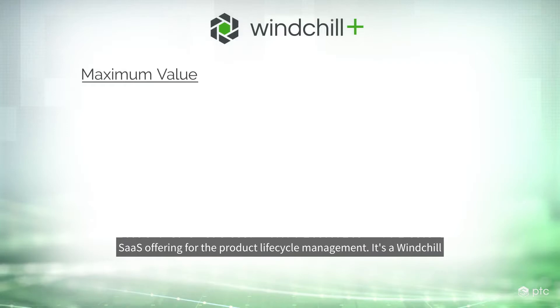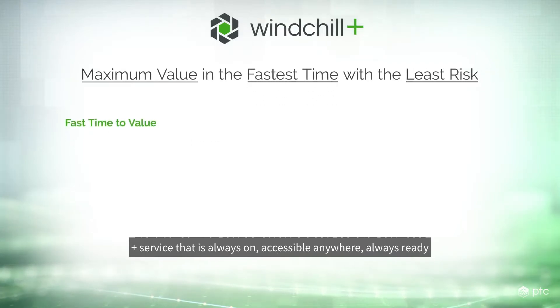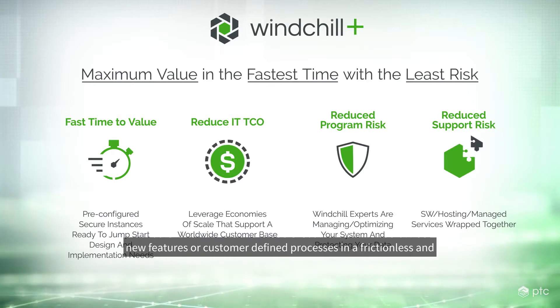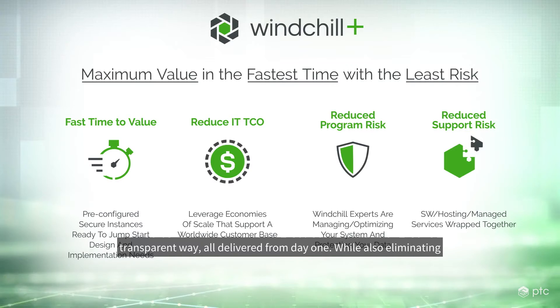Windchill Plus is PTC's new SaaS offering for product lifecycle management. It's a service that is always on, accessible anywhere, always ready to go to the latest version, always ready to enable new features or customer-defined processes in a frictionless and transparent way.